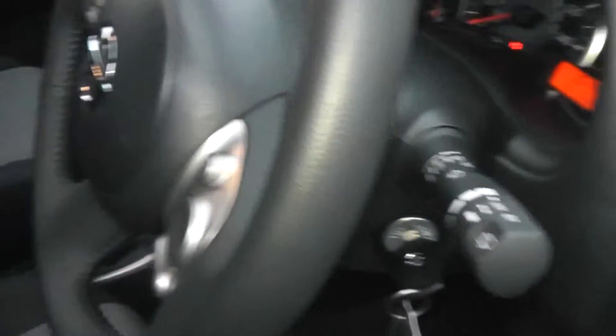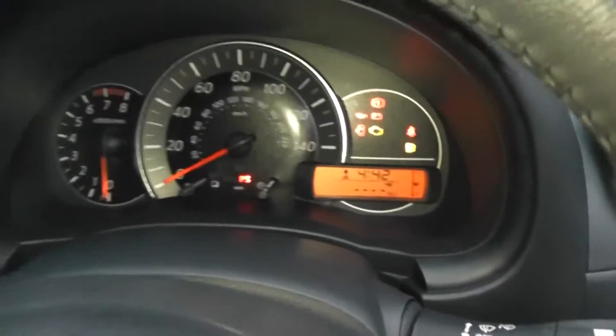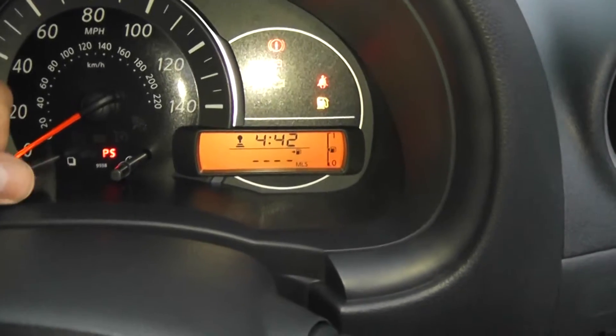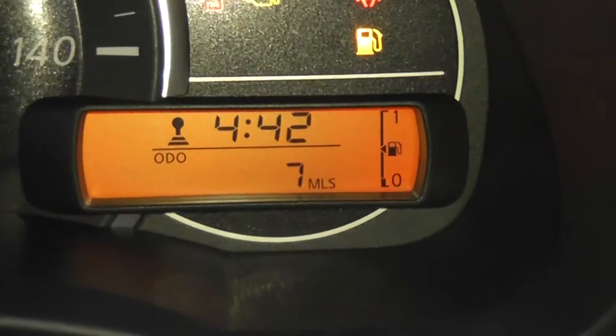Looking inside, the upholstery is in immaculate condition — it's in a black and grey patterned cloth. If we jump in and take a look at the current mileage: as mentioned, it's a pre-registered vehicle, so it's delivery mileage only, and in this case it registers only seven miles.